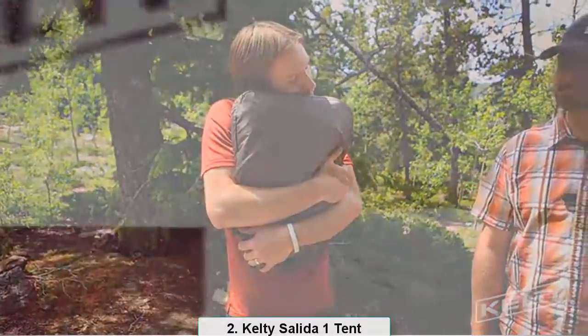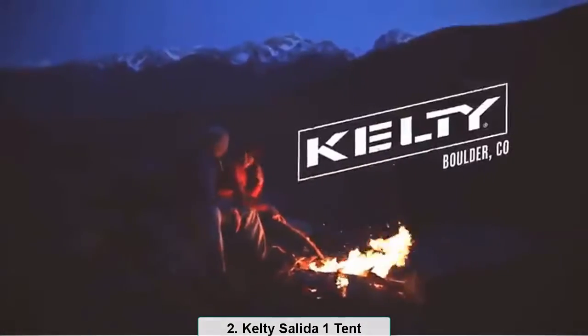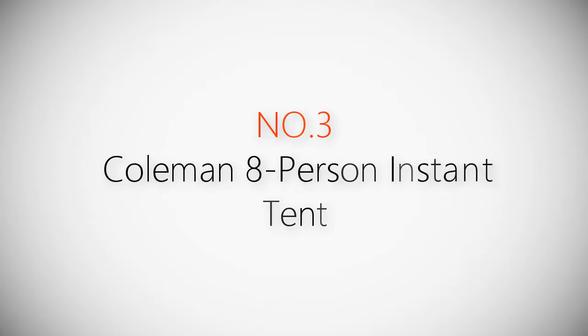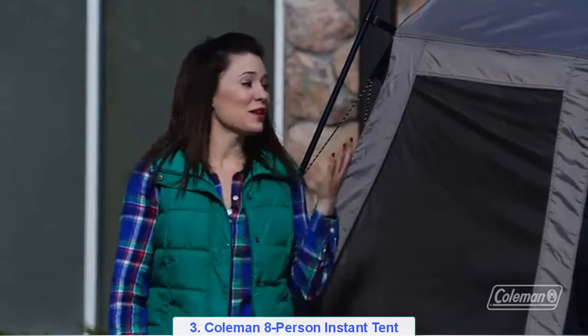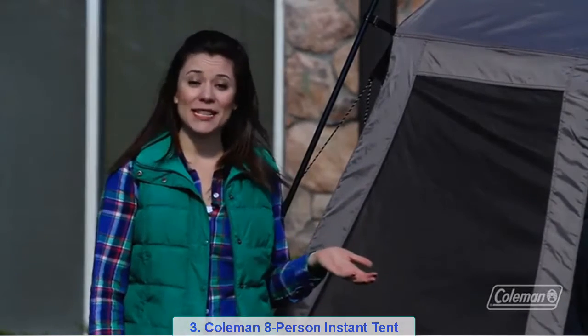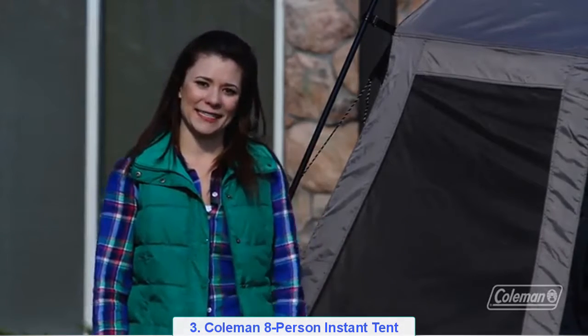Don't weigh your adventures down — instead grab the lightweight and durably built Salida 2. Product number three: Coleman eight-person instant tent. I'm Taylor with the Coleman company, and I'm here with our Instant Tent 8. This tent goes up in under a minute. Megan and Alex are going to demonstrate just how easy it is to set up.